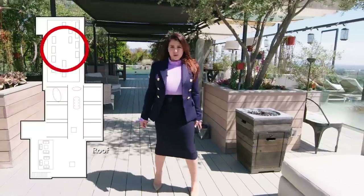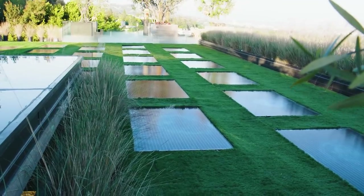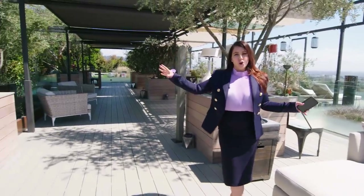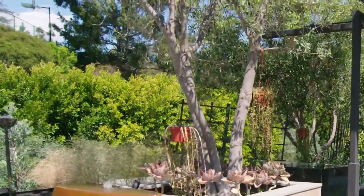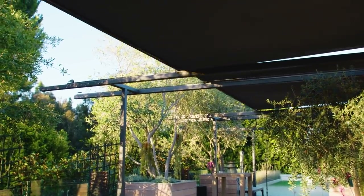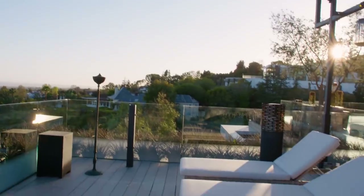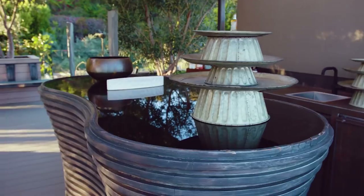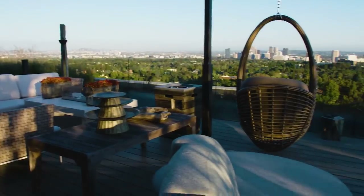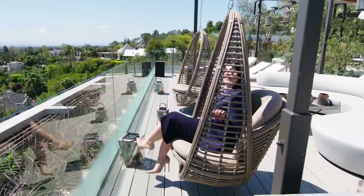This rooftop deck is equipped with the first ever residential Tesla solar panels — very low electric bills — and built-in gardens with olive trees and succulents adorning your entire outdoor experience. Automated sun shades close with the touch of a button. You have chaise lounges facing the view, another bar, and once you grab your cocktail, come on over to your very own first-row view in this fantastic swing. This is paradise.